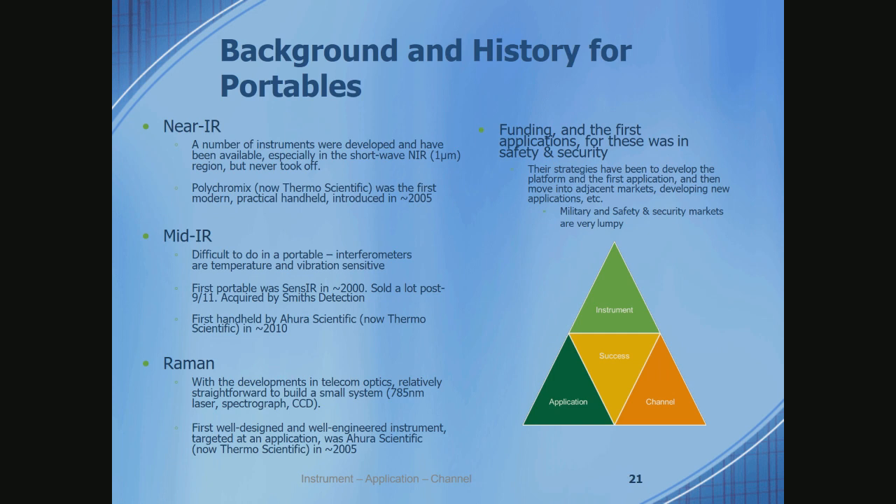The first real handheld FTIR was developed by a company called Ahura Scientific, which is also now part of Thermo. Raman is pretty straightforward to build — a 785 laser, a spectrograph, a CCD. The first well-designed, well-engineered Raman instrument with a targeted application was also developed by Ahura Scientific in about 2005. The initial applications for all these were in safety and security. But once the instruments were developed, they moved out into civilian and analytical chemistry applications as well.